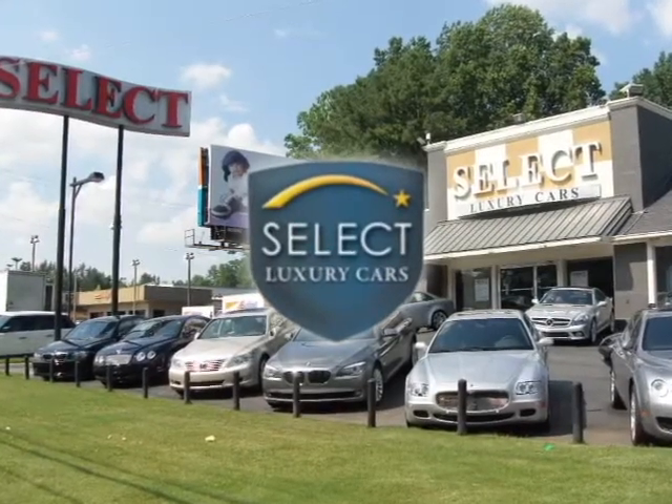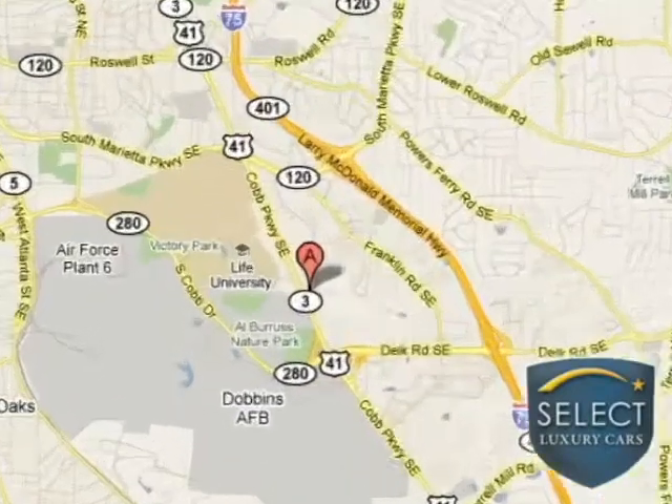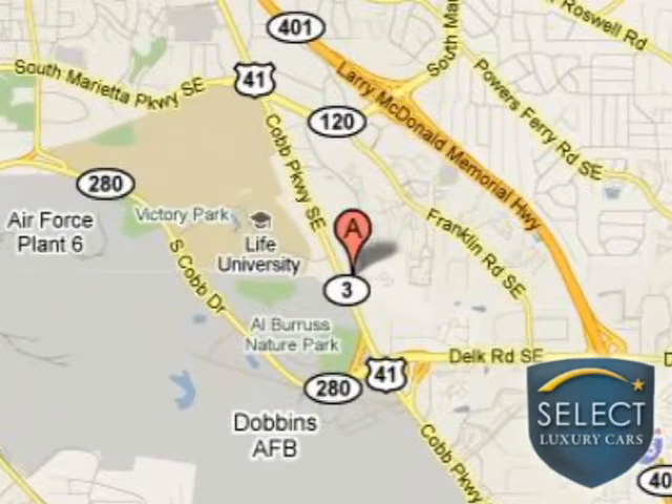We do business ethically, honestly, and fairly with each and every client. You can find us off Highway 41 at 985 Cobb Parkway South in beautiful Marietta, Georgia.